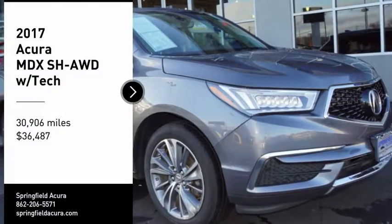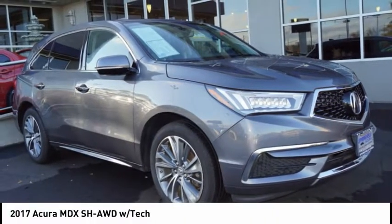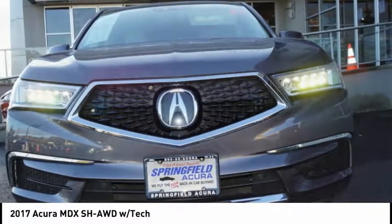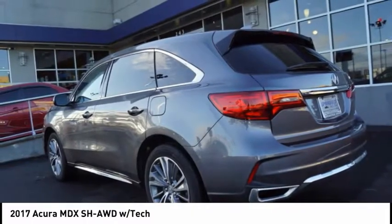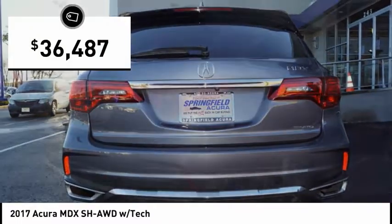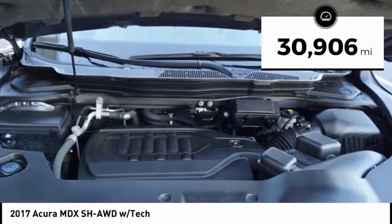You are going to love the 2017 MDX. The Acura MDX is a wonderful choice if you're looking for a mid-size luxury crossover SUV. Thanks to its high safety scores, a strong engine, all-around utility, and capable handling, and is priced below $40,000, this vehicle has less than 35,000 miles.